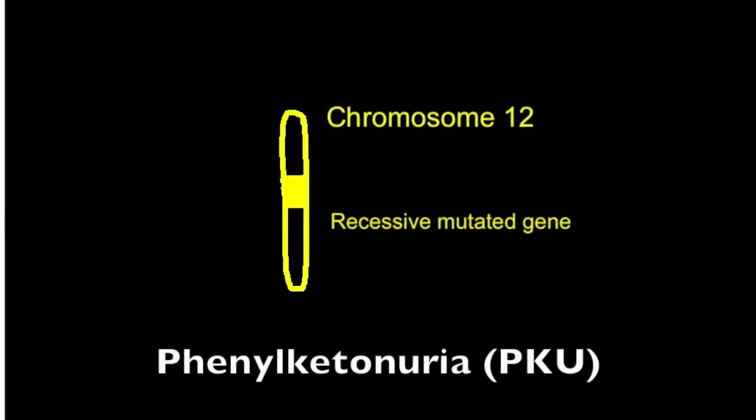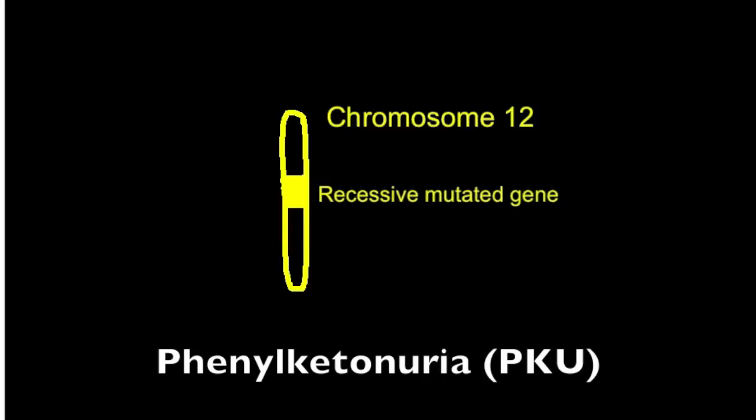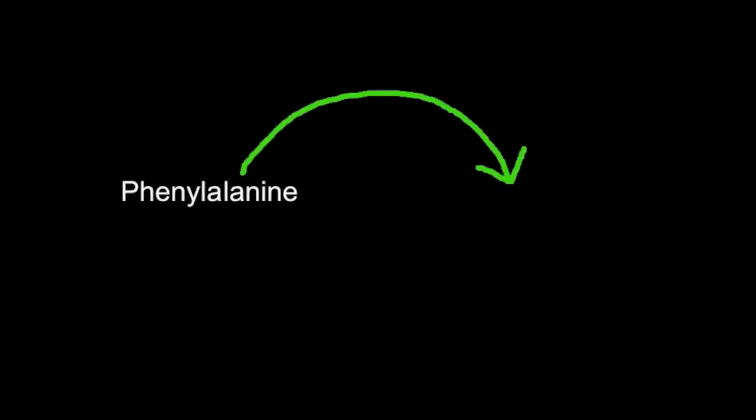Phenylketonuria, or PKU, is a genetic disease caused by a mutation to a recessive gene present on chromosome number 12. This gene codes for an enzyme which converts the amino acid phenylalanine into the amino acid tyrosine. Tyrosine is necessary for healthy brain development.